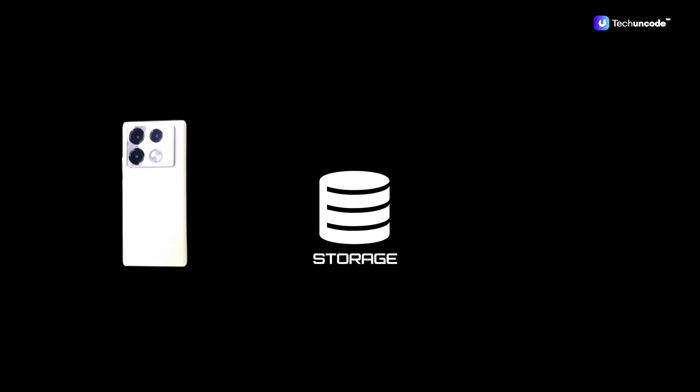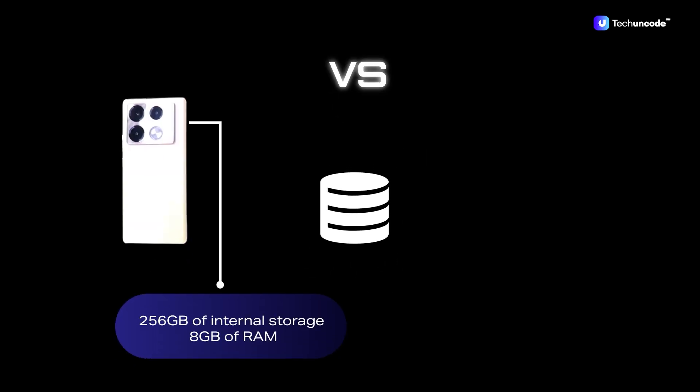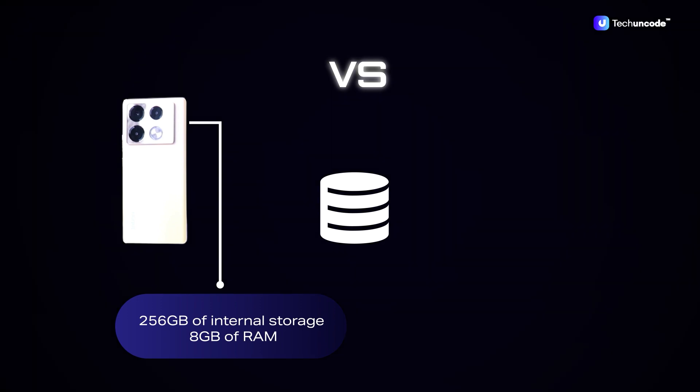For storage, the Infinix Note 40 Pro comes equipped with 256GB of internal storage, providing ample space for photos, videos, and apps, along with 8GB of RAM — quite enough for smooth multitasking and seamless performance whether you're working, streaming, or gaming.